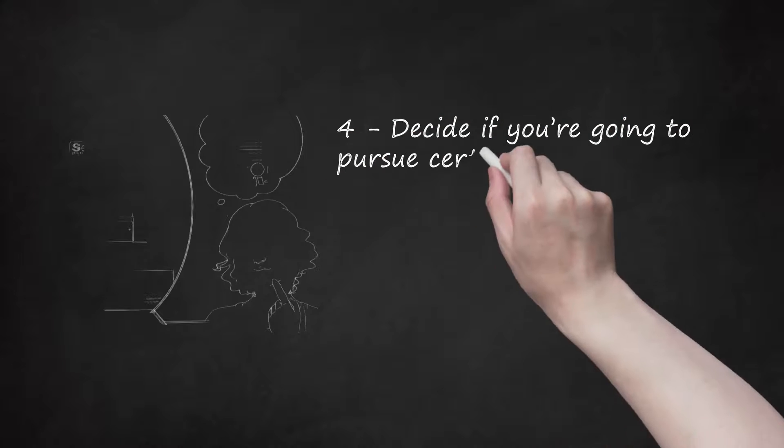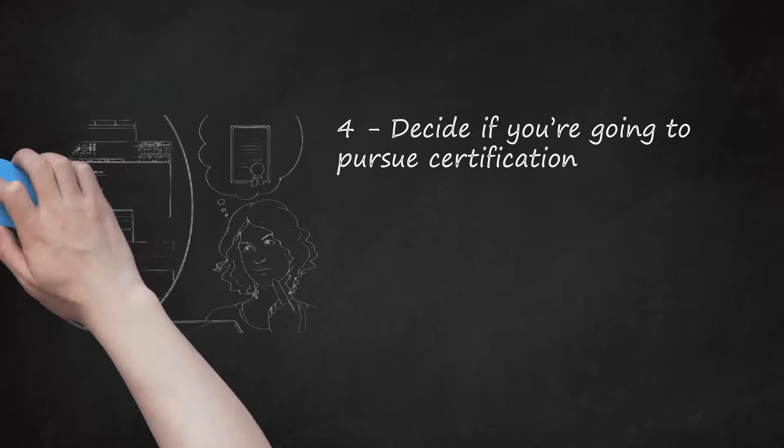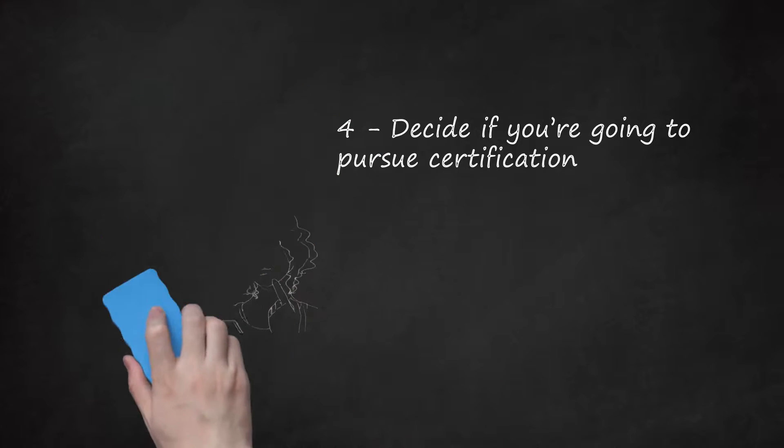Step 4: Decide if you're going to pursue certification. Certification is not required for agriculture and/or food safety professionals, but some organizations may require it for certain inspector positions, and becoming certified will definitely help your job prospects. The American Society of Agronomy offers certifications in a variety of specific agricultural disciplines. The Soil Science Society of America offers certifications specifically for the soil science specialty. The American Registry of Professional Animal Scientists (ARPAS) offers certifications in animal sciences. The Institute for Food Technologists (IFT) offers different levels of membership that are very similar to certifications.